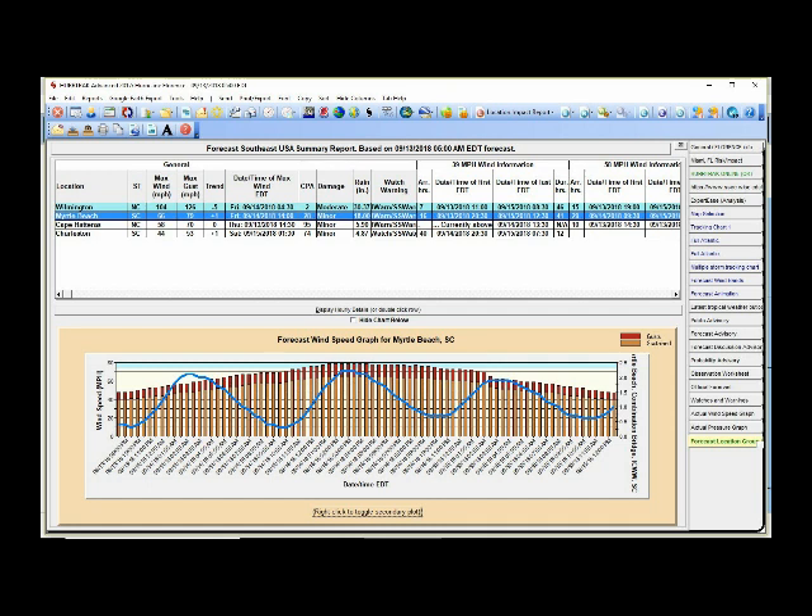If you compare that to Myrtle Beach, there is no eye — notice there's no gap. The eye does not pass over Myrtle Beach. Their winds are going to be primarily out of the north, northwest, and west as this passes just to the north of Myrtle Beach. The eye could still pass over Myrtle Beach — this is based on the 5 a.m. advisory and things can change — but right now it's beginning to look like they're going to get mainly offshore winds, which is why the surge projections are not as high for South Carolina.